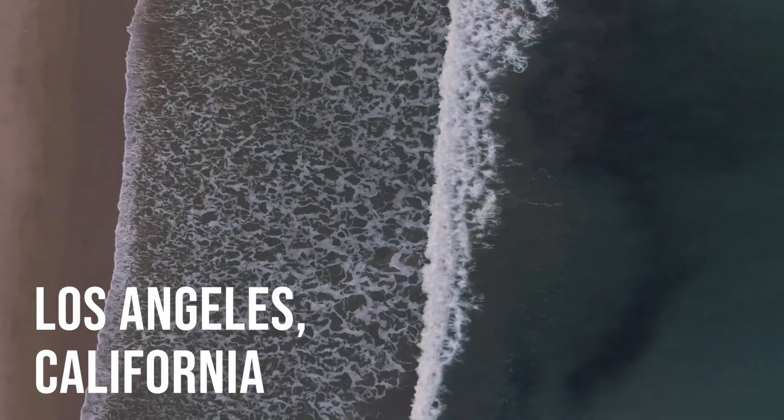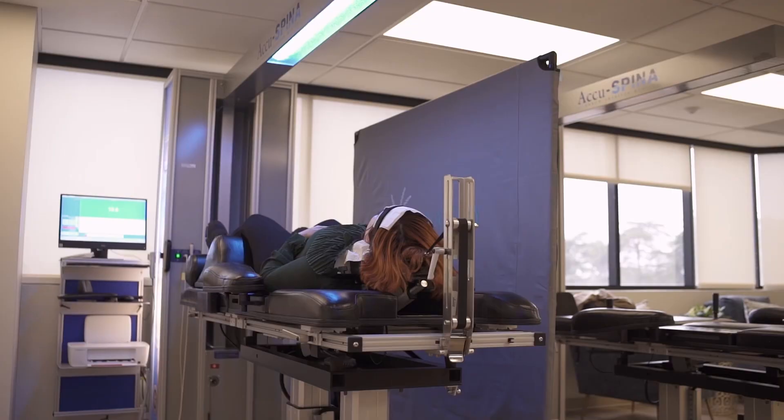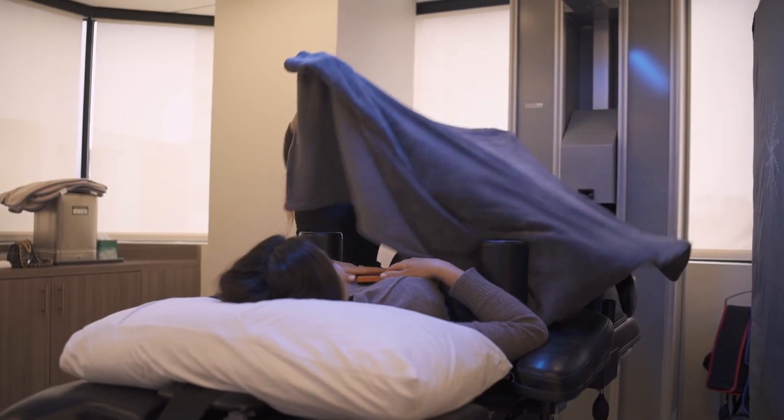Spinatomy is a center that I created in order to provide treatment for patients that are suffering from herniated and bulging disc, giving them basically an option that's based on research, science, and technology to treat their severe problems that they have been suffering from for a long time, or some patients have an acute problem that just got discovered or just happened from an injury.